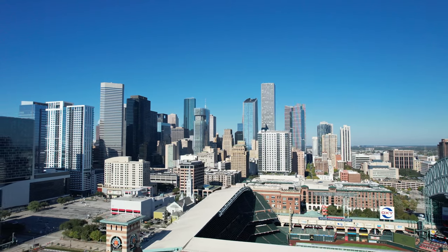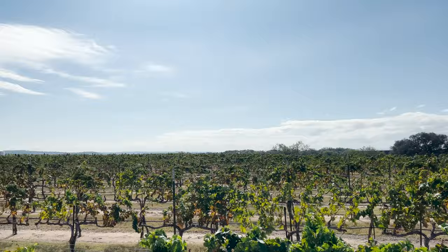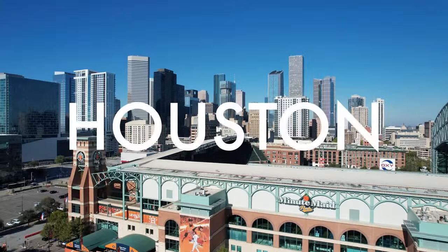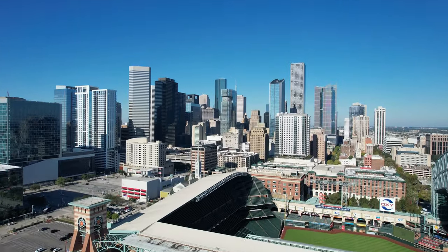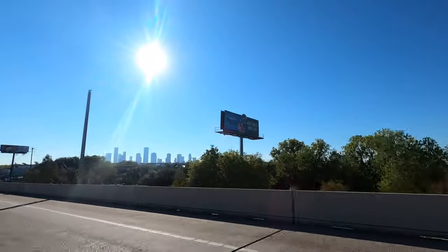We are in Texas, starting out in Houston, heading on to San Antonio, exploring wine country, and then finishing up in Austin. We are here in Houston — we're only here for 24 hours and we're going to do a bit of a food tour. We have some barbecue spots we want to hit up and we want to try some local favorites.